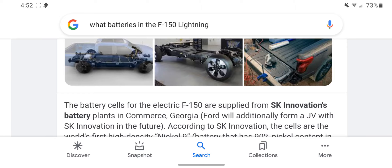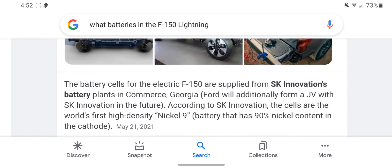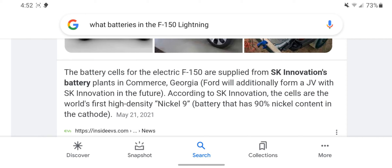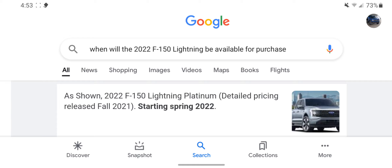What battery is in the F-150 Lightning? The battery cells for the electric F-150 are supplied from SK Innovation battery plants in Commerce, Georgia. Ford will additionally form a joint venture with SK Innovation in the future. According to SK Innovation, the cells are the world's first high-density nickel 90 battery, with 90% nickel content in the cathode.